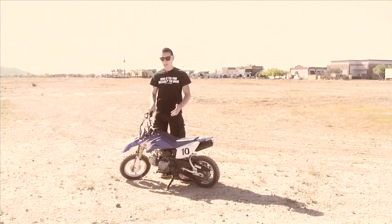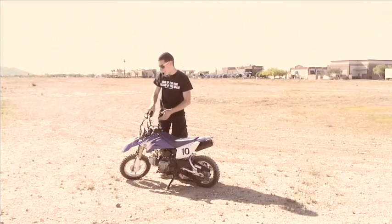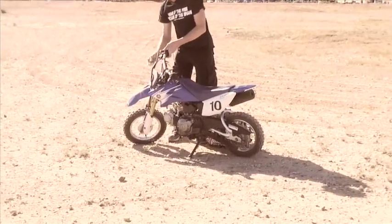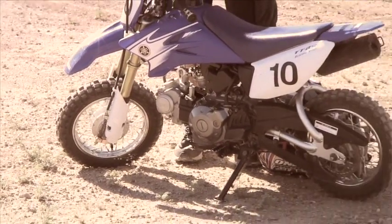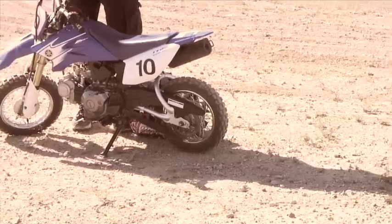First, when you start riding, you want to make sure your tires are at the right PSI. For these tires, they are at 35 PSI, and you want to make sure they're at the right PSI so when you're out riding, you don't get a flat.